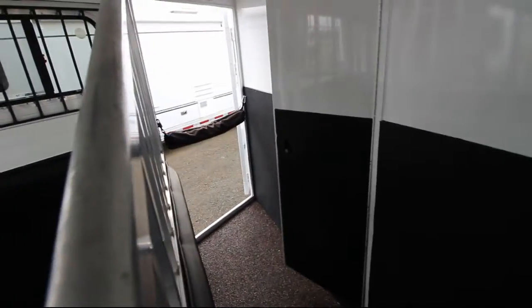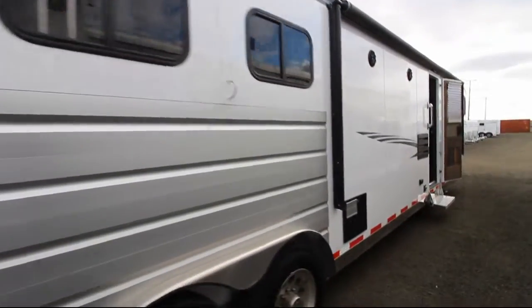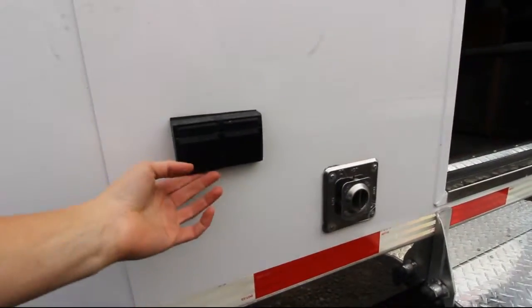Here's the pass-through door. On this side you have the sliding bus windows. Outside you have the exterior tie rings, a powered awning, and two kicker speakers. Here are two power outlets.